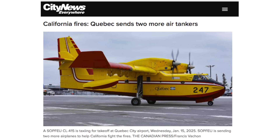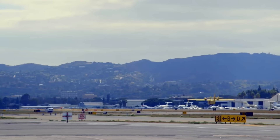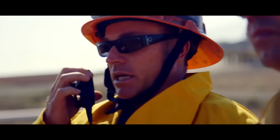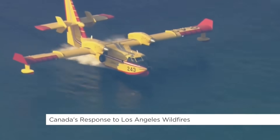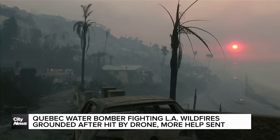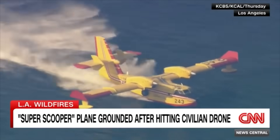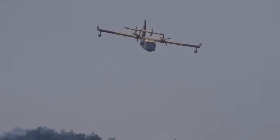Quebec has shipped two to California, and two more are arriving. Quebec Public Security Minister François Bonnardel announced Friday morning that the province will send two additional air tankers. As of January 15th, four Quebec air tankers will be contributing to efforts fighting the historic wildfires in LA. The Canadian crews from British Columbia and Quebec are very experienced with wildfires and can drop water right on the target.